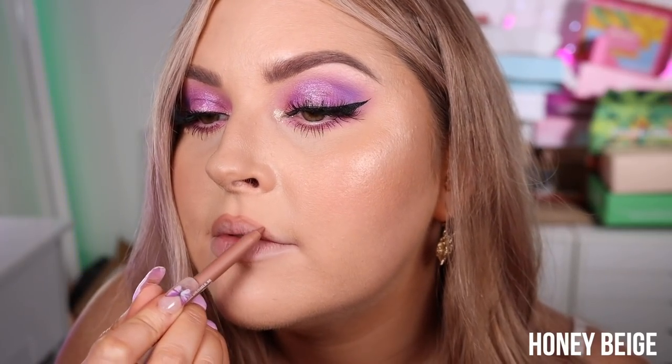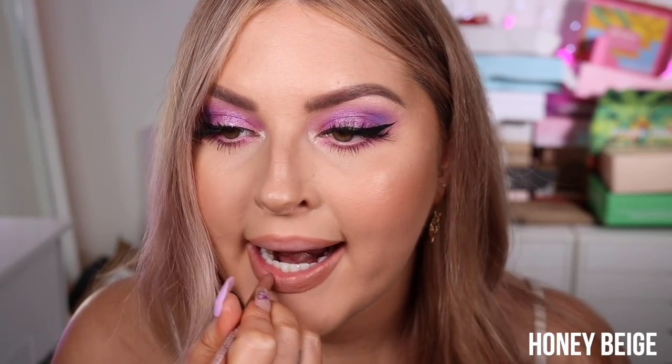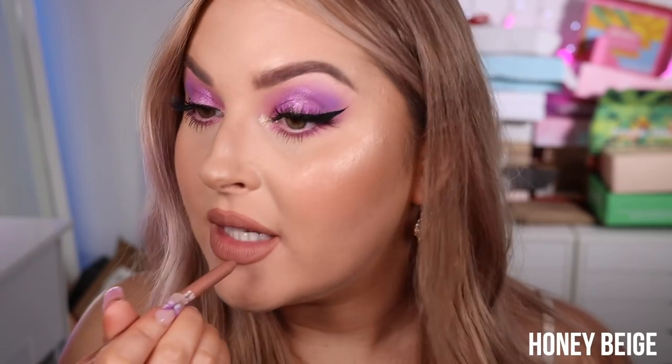First shade we have is Honey Beige — they feel similar to the Kylie ones, super creamy and they just glide on. This one is like my perfect nude; I'm coloring them in so you can really see the true color. You rub your lips together and it's like a lipstick — it transfers perfectly, blends in, and looks stunning. I'm actually a huge fan of wearing lip pencils alone.